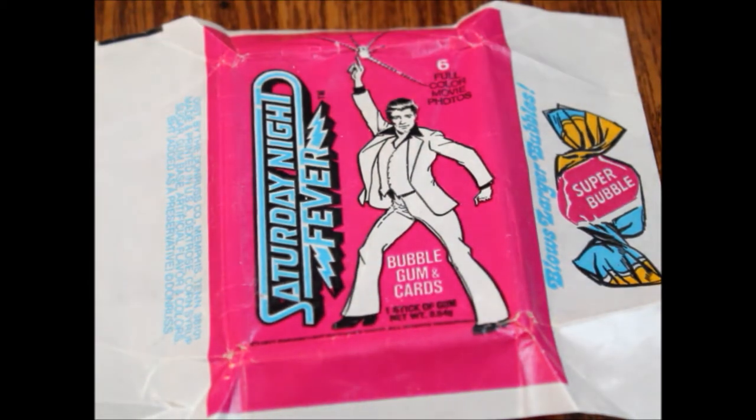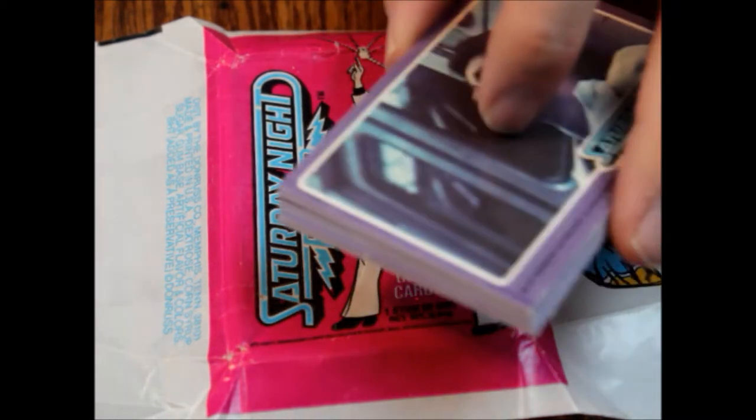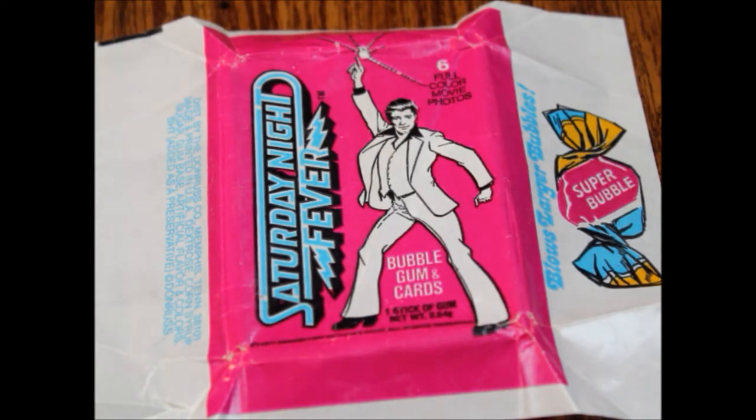So that is what is inside. These are of course randomly inserted — that's the sort of thing you can expect to find in Saturday Night Fever cards. And that will do it for this episode. As always, thank you for watching and supporting the channel, and we hope to see you on the next episode of What's Inside.